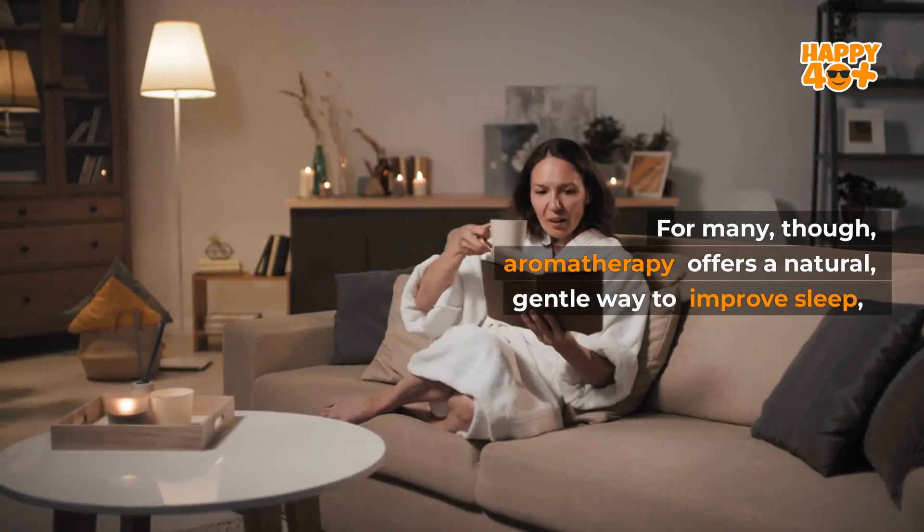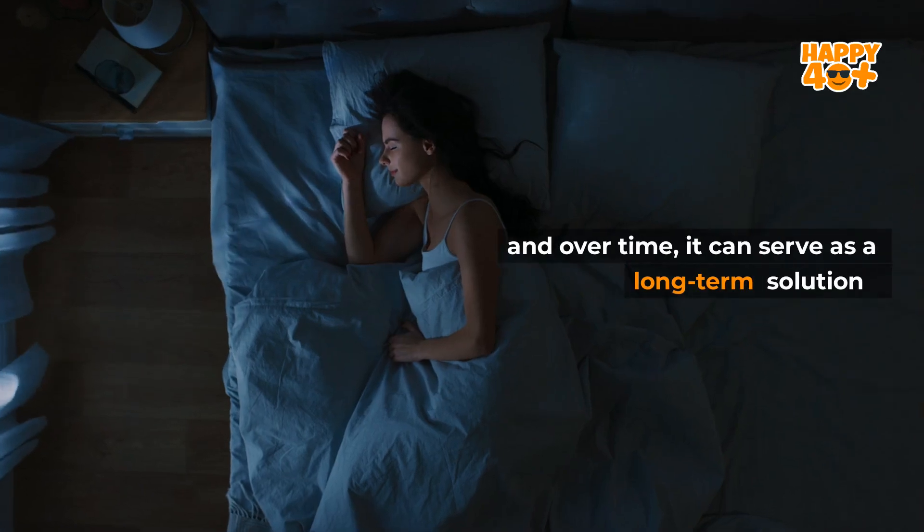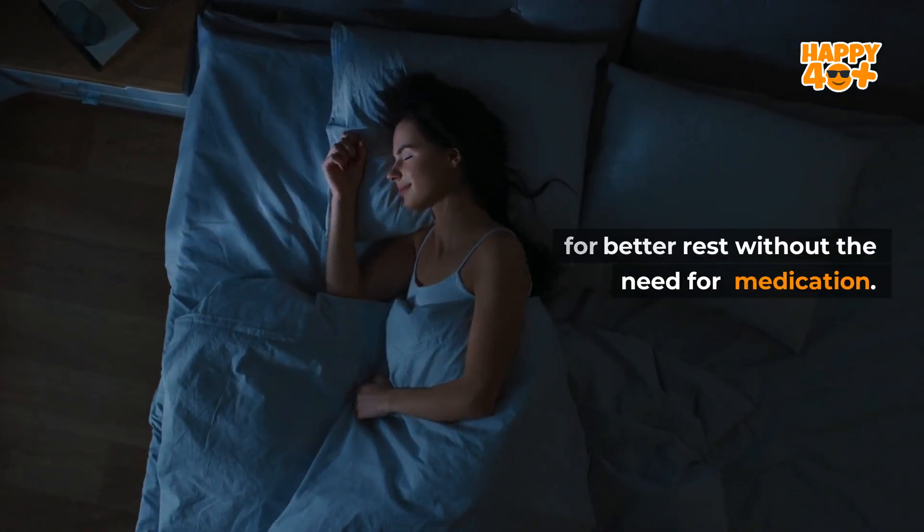For many, though, aromatherapy offers a natural, gentle way to improve sleep. Over time, it can serve as a long-term solution for better rest without the need for medication.